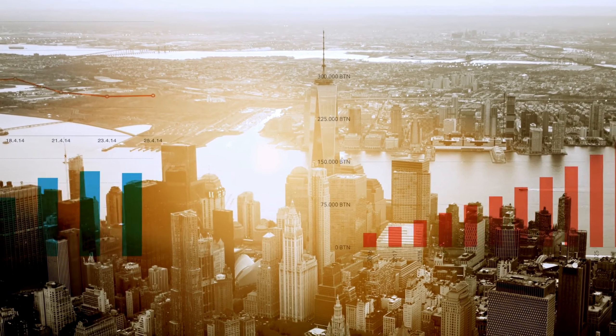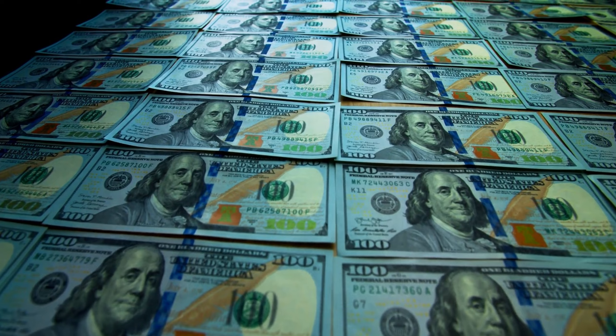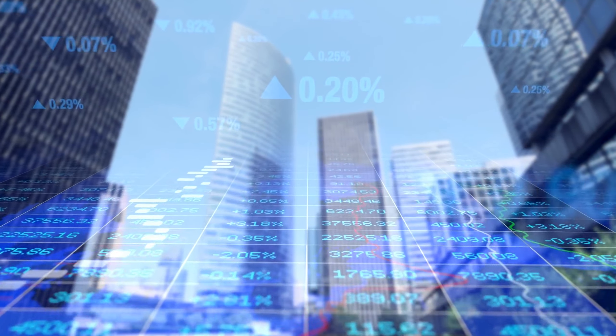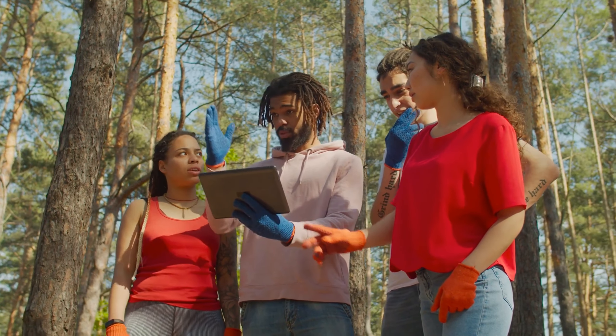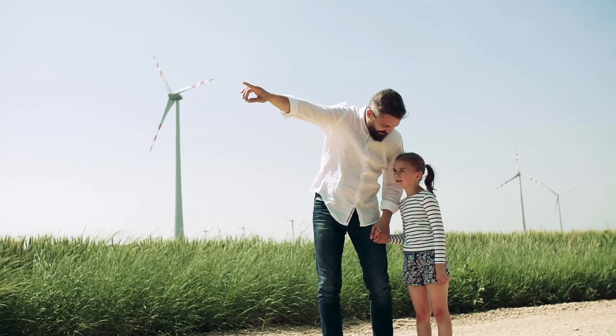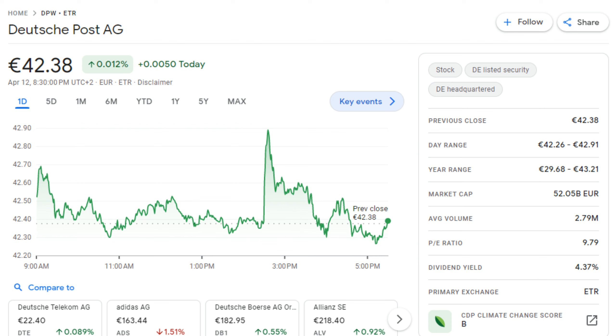Next on our list, we have Partners Group. Since its inception in 1996, Partners Group has emerged as a prominent international private markets firm. The company has allocated more than 195 billion dollars towards private equity, private debt, private real estate, and private infrastructure, catering to a global clientele. By leveraging growth trends and transforming promising businesses and assets into industry frontrunners, Partners Group strives to yield robust, long-term sustainable returns. Currently, Partners Group has a dividend yield of 4.35 percent.